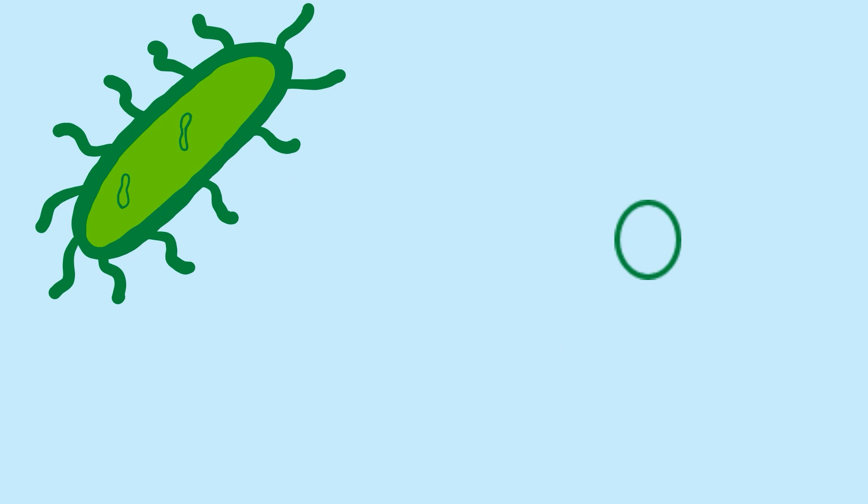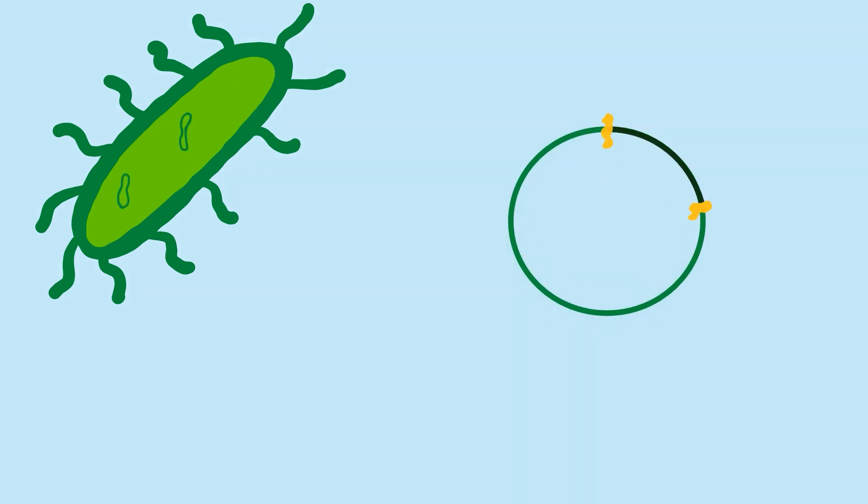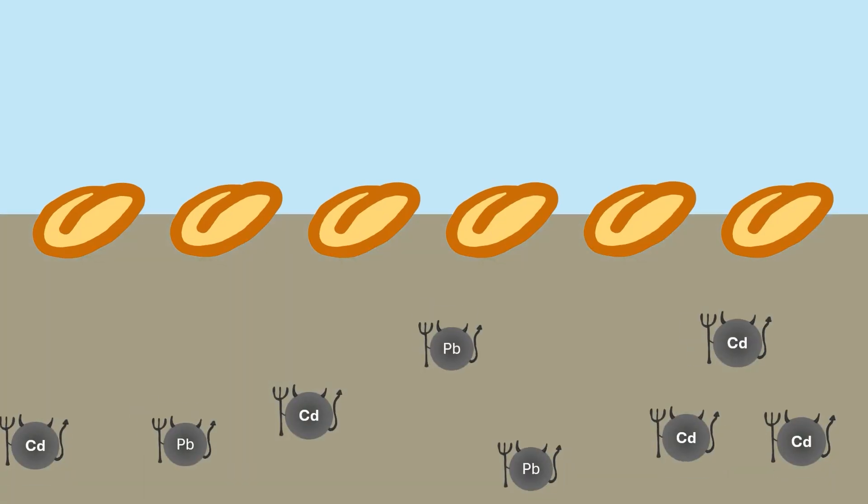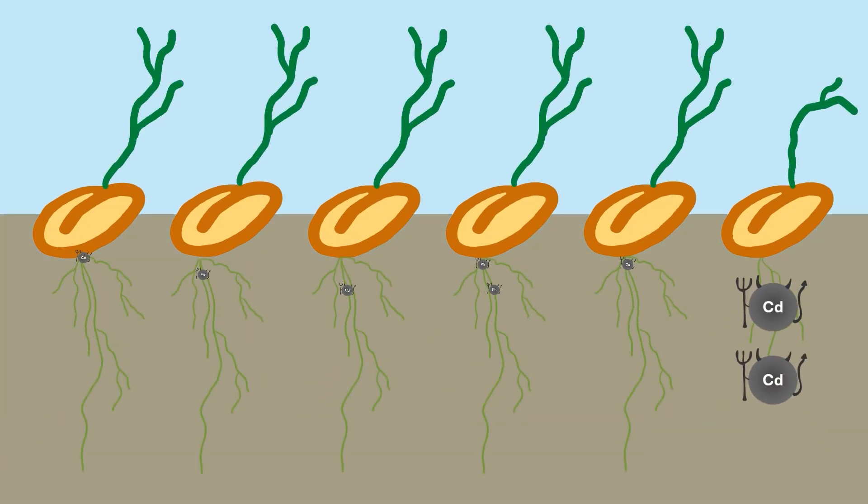Using an Agrobacterium plasmid, the researchers inserted YCF1 into five lines of plants. All lines showed significant lead and cadmium resistance, and all lines contained significant metal-to-biomass ratios. This means that not only did they grow in these hostile conditions, but they were also actively sucking lead and cadmium out of the soil and storing it in their vacuoles. This is crucial to effective phytoremediation, and we have it — we have had the technology for 21 years.